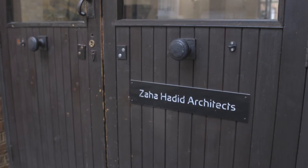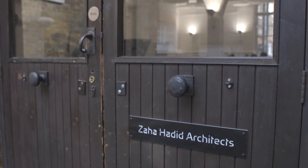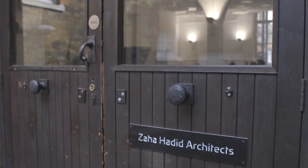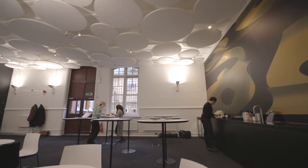Modern offices in old buildings can be extraordinarily beautiful, combining modernity with heritage. But making them work, making them fit for purpose, can be very difficult. We are here at an old school in London which Zaha Hadid Architects have converted into a haven of creativity and collaboration.